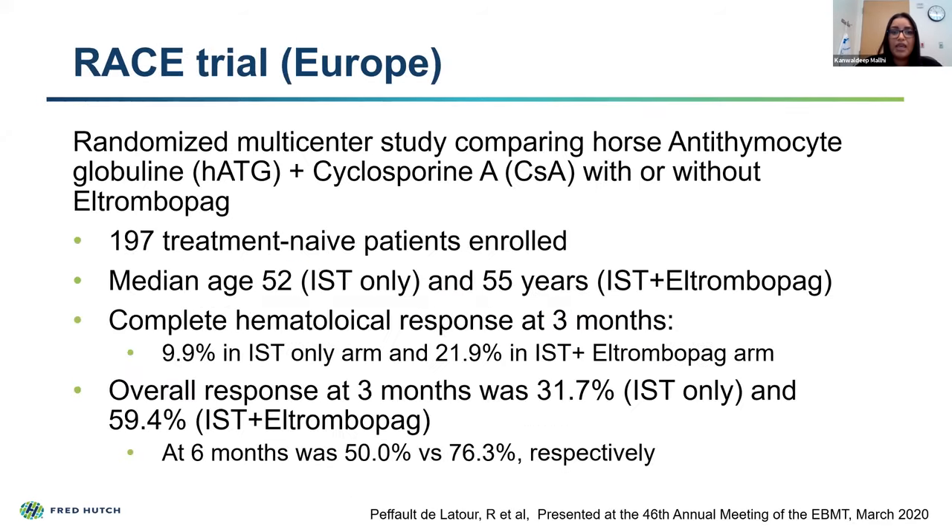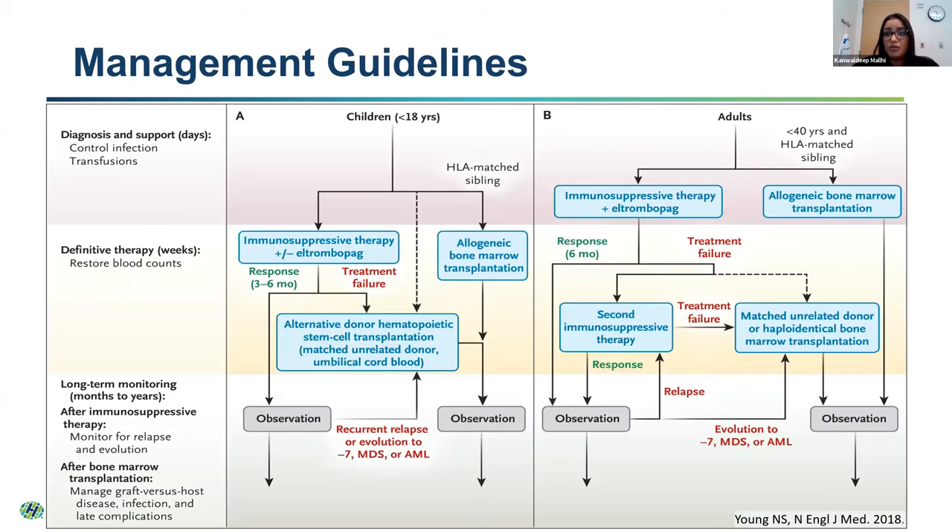More recently, Europeans have been looking at a study comparing eltrombopag added to IST therapy upfront versus IST therapy alone. The overall response at three months was only 31% for immunosuppressive therapy alone, but when you add in eltrombopag it was close to 60%. A larger number of patients have a good response with the addition of this medicine, and now eltrombopag is truly becoming used upfront in IST therapy for our patients.